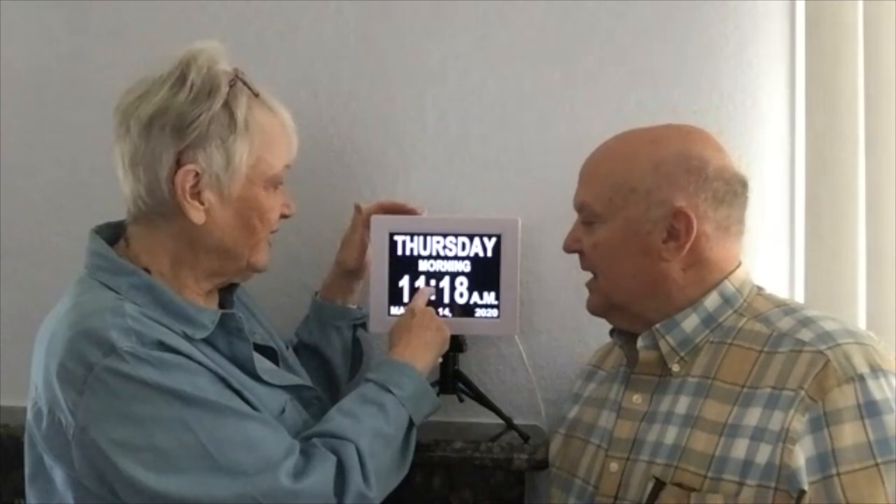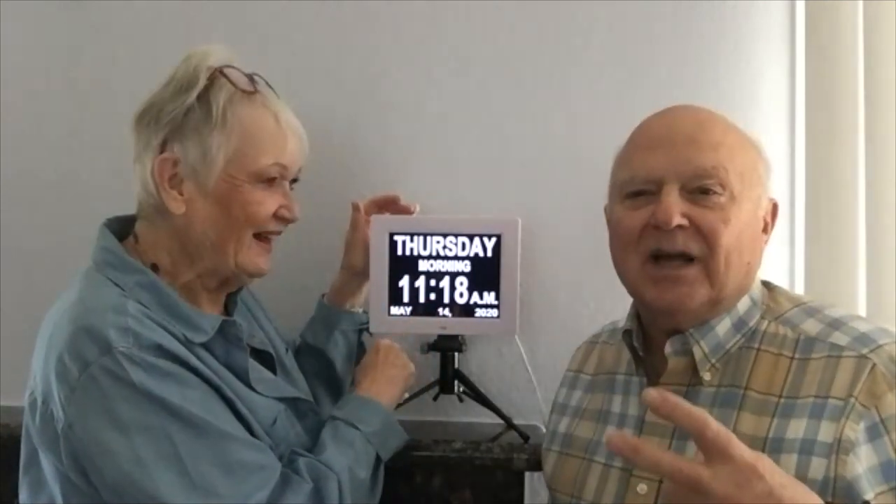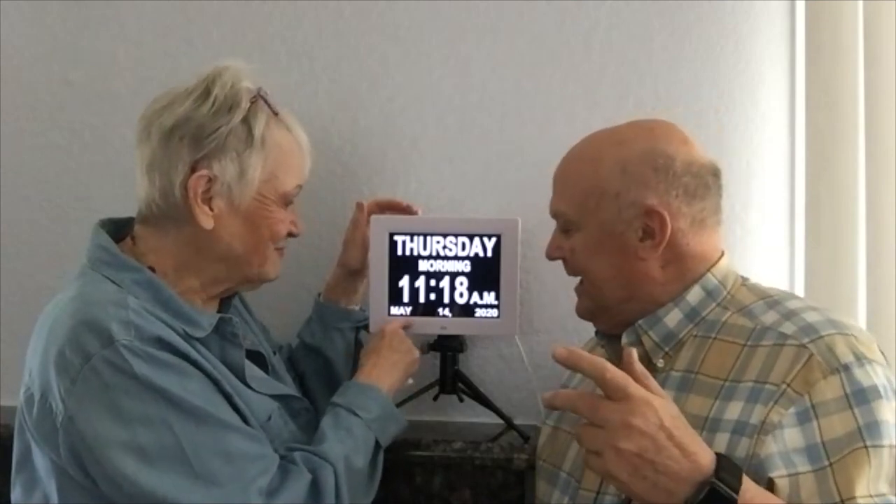As you can see, it says Thursday — we're filming on Thursday morning — and this is so cool because it changes to afternoon, and at night it says 'pre-dawn.' I think pre-dawn starts about two o'clock in the morning, which I guess is technically correct. It also shows the day, the month, and the year.